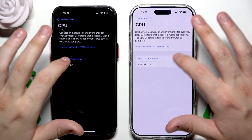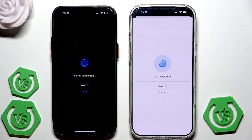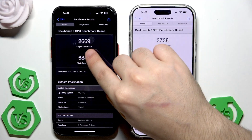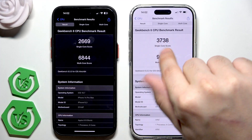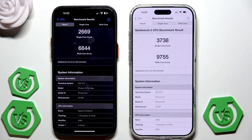Let's run it — click on Run. Now we have the CPU benchmark results. On the 14 Pro Max we have 2669 for the single-core score, and on the 17 Pro Max we have 3738. When it comes to the multi-core score, we have 6844 on the 14 Pro Max.